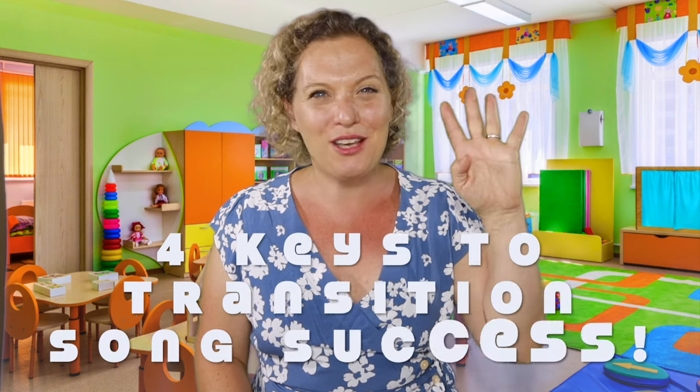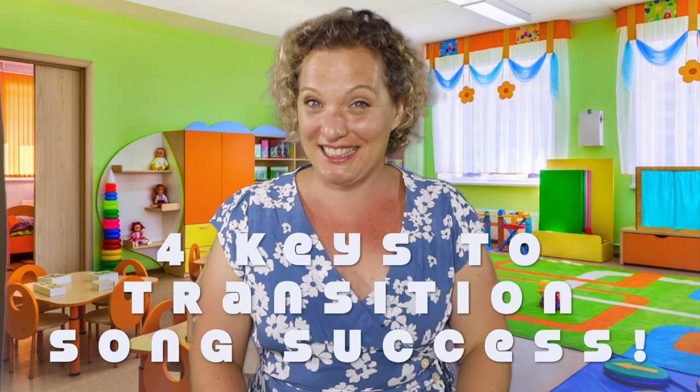We're going to start off with a transition song and then I'll tell you about my four tips — the four keys to great transition song success. Right after my circle time we had art, so after finishing storytime and our discussion, I grabbed my box of smocks and would sing: 'If you wanna do some art, grab a smock and have a seat.'